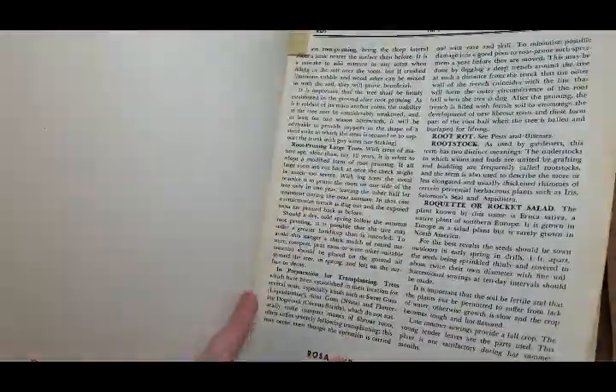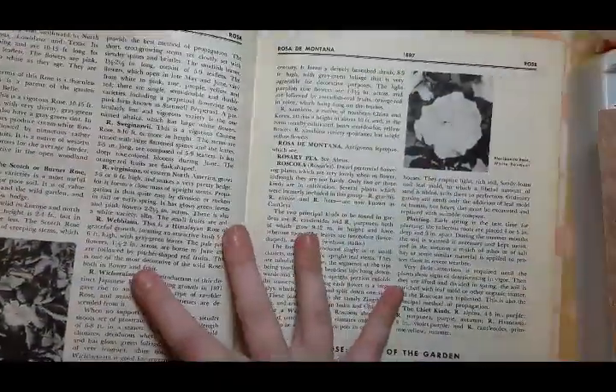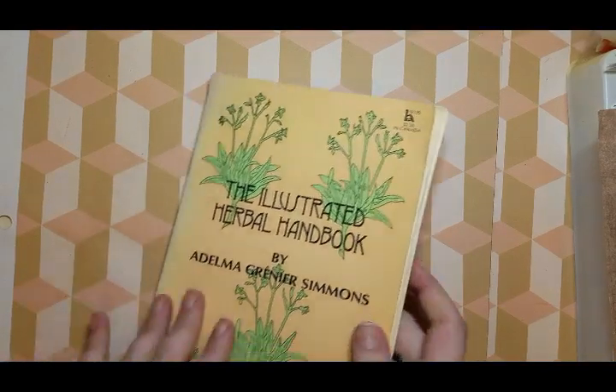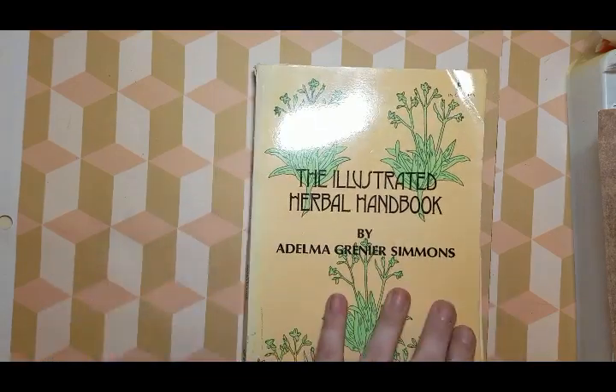I am very happy with this book. The only trouble with buying books online is you can't look through them — like, would I have spent $10 on this? Absolutely not. I really like it but I wouldn't have paid that much. This is my favorite plant book that I got, and I also took it apart because the spine was broken anyway.